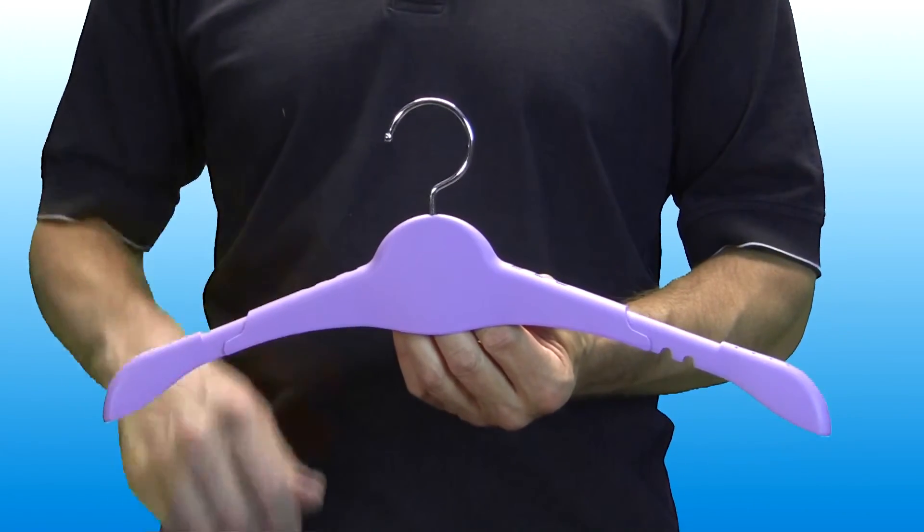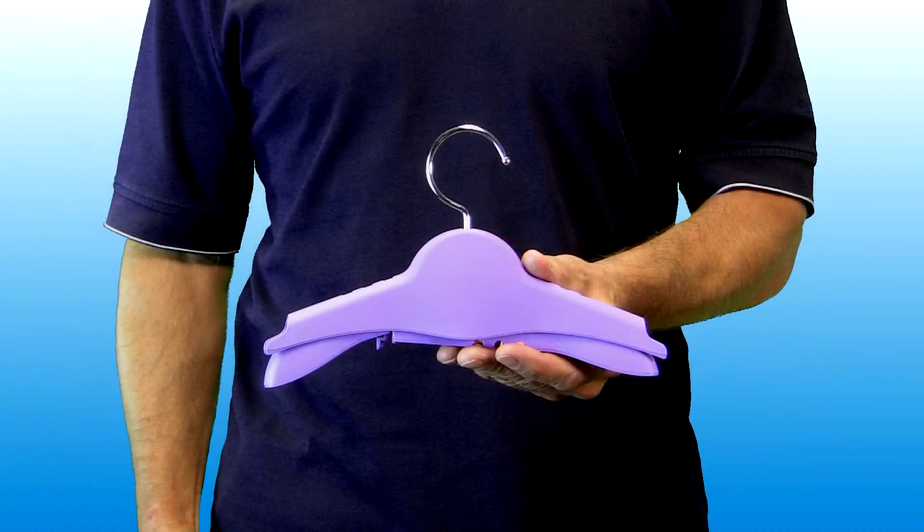Simple as one, two, three. Travelers, remove the arms for packing into the smallest spaces and reassemble at your destination for easy take-along convenience.